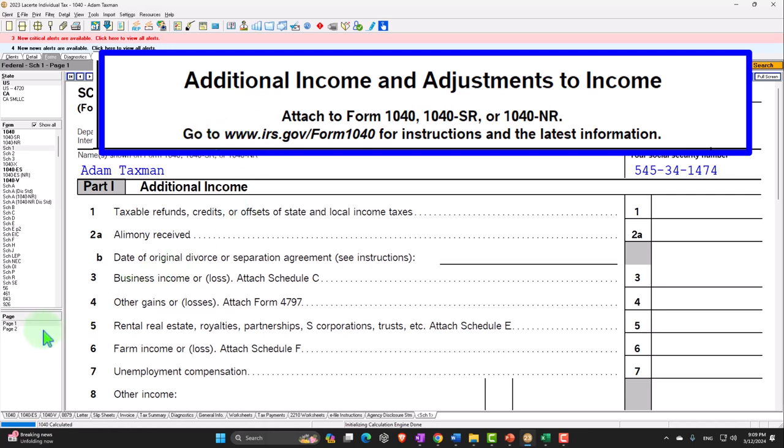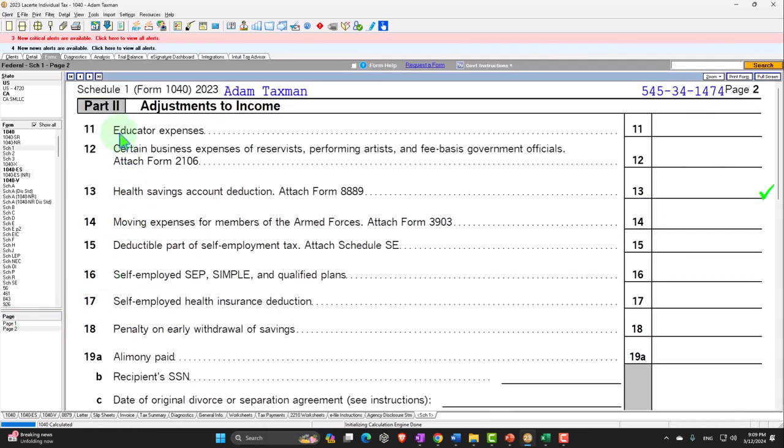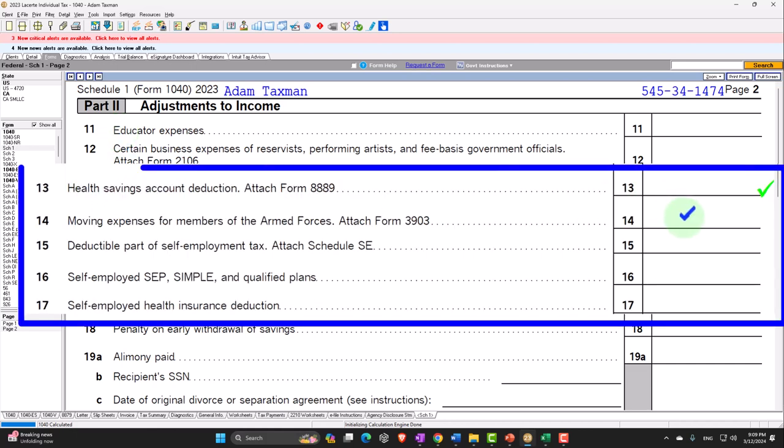That's not the case for the adjustments — we still might get a tax benefit if we qualify for the adjustments or above-the-line or Schedule 1 deductions, even if they're not greater than the standard deduction. They can be found on Schedule 1, which is additional income and adjustments. We want to go to page 2, which is Part 2 of Schedule 1, looking at lines 13, 14, 15, and 16.